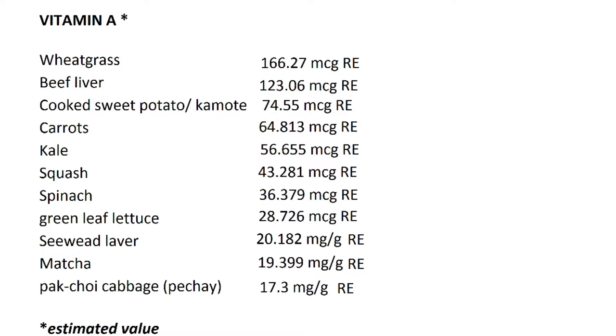Beef liver at 123.06 microgram RE per gram, cooked sweet potato or kamote at 74.55, carrots at 64.813, kale at 56.655, squash at 43.281, spinach at 36.379, green leaf lettuce at 28.729, seaweed laver or nori at 20.182 microgram RE per gram, matcha at 19.399, and pechay or pak choy at 17.3 microgram RE per gram.